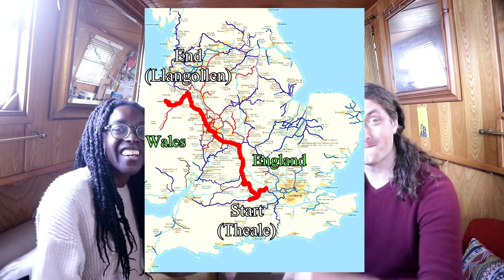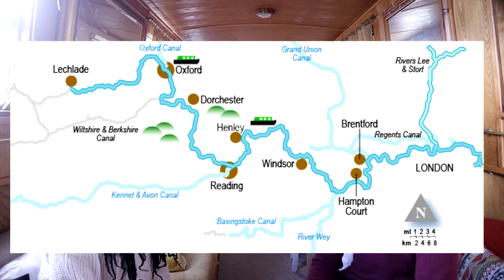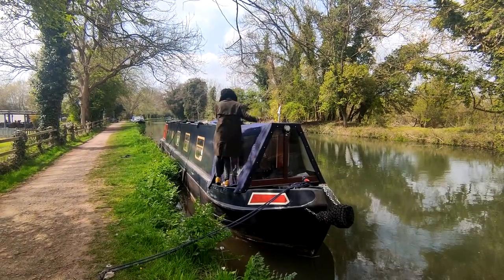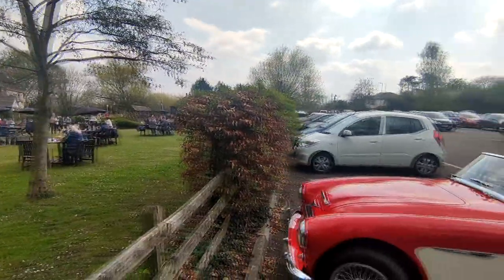In today's video we're going to be talking about and showing you how we made our way out of the K&A on the east end side and made our way up towards Henley on the River Thames. In our last video we made it safely two miles east of our winter mooring in Thiel, to the Cunning Man pub. We woke up that next morning with a big day's cruising ahead of us.